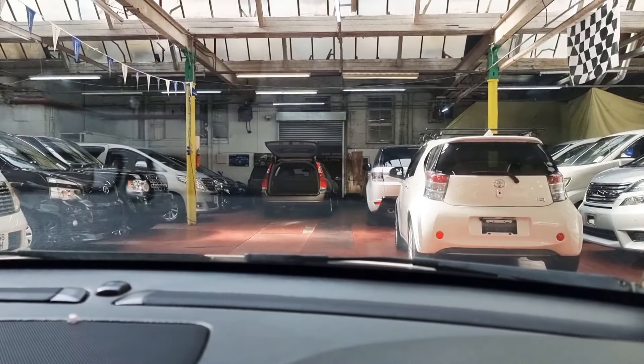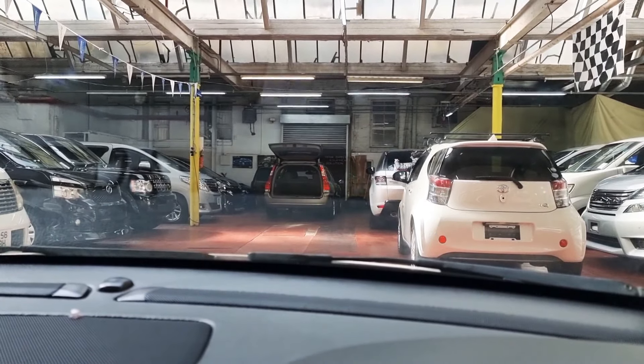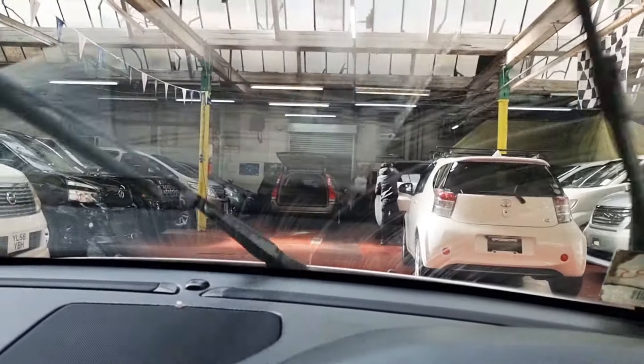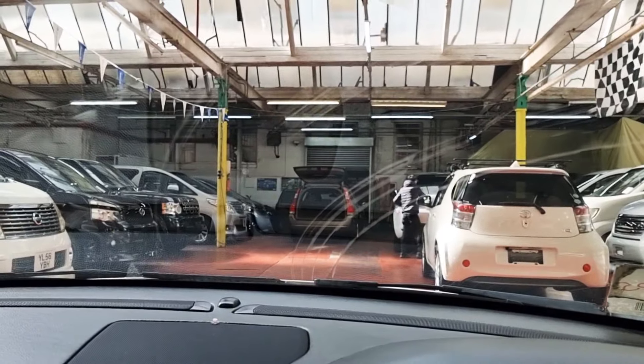Let's quickly check the headlamps — those are working nicely. Wipers are working as well. So everything is working — let me just show you the engine next.